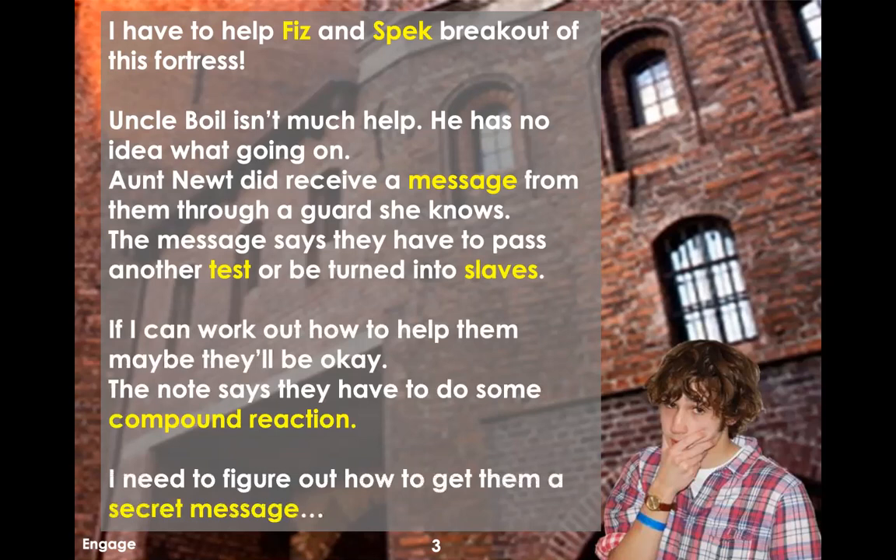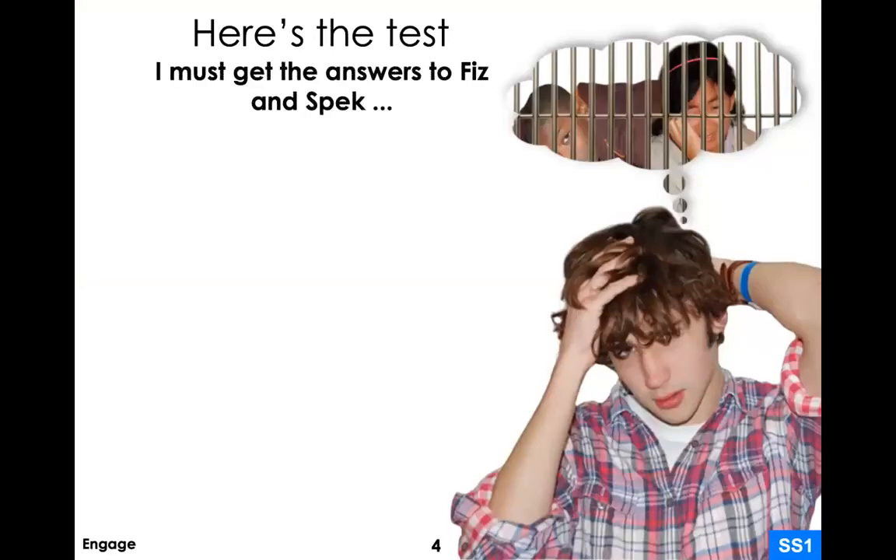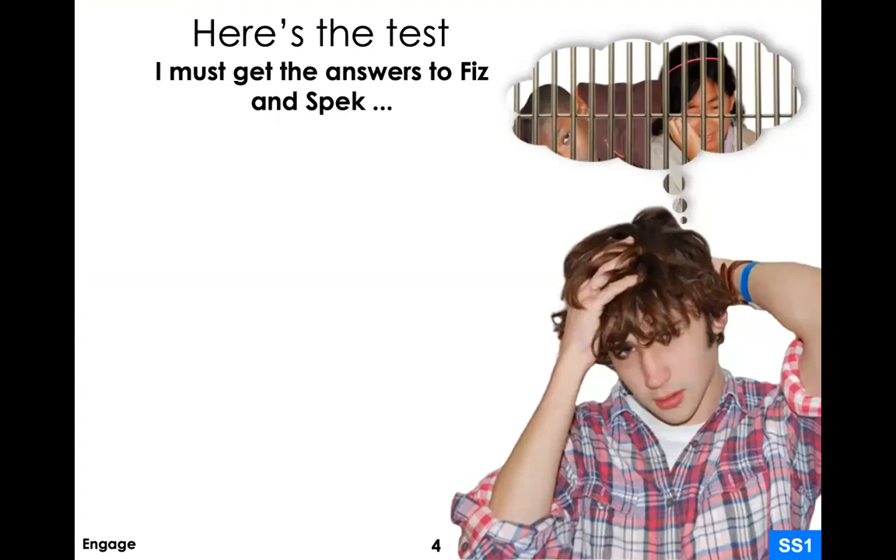We have to figure out how to get Fitz and Speck a secret message — how can we give them information in a way that the pyros don't know we've tipped them off? The test note says they have to complete the hidden symbols, find the meaning of the song, say what happens to atoms when the fuel has burned and gone, name the gas we need for burning, choose the fuel that burns the best, make some heat without a flame, and do all this to pass the test.